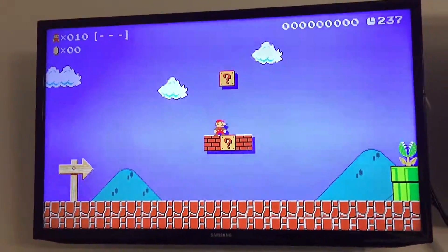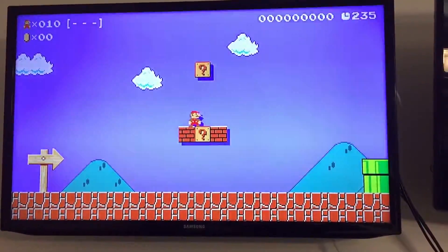And that's my Wii U — right now I have it hooked up and I was playing some Mario Maker.